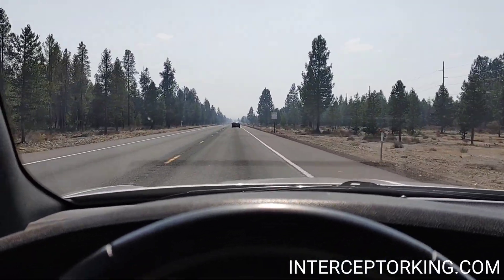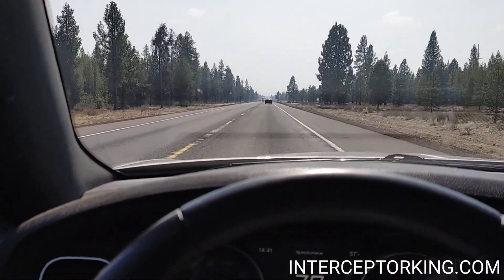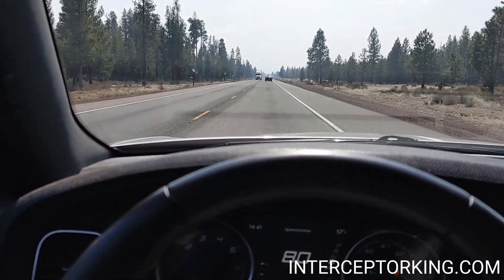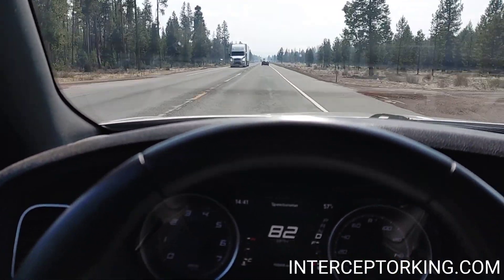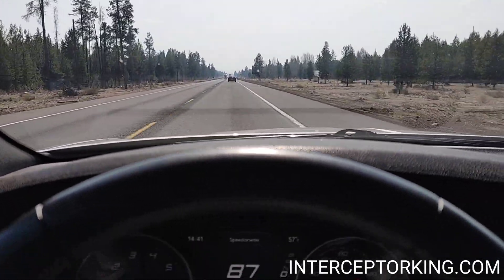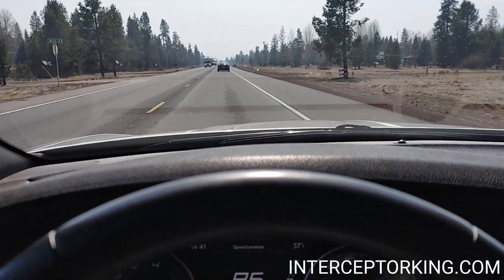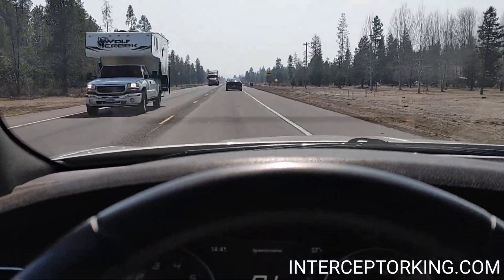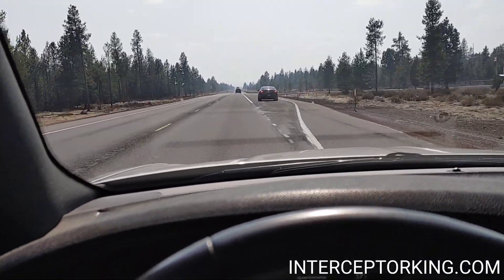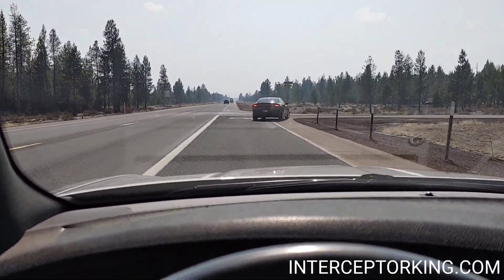Hey, what's up you guys, Interceptor King here. This is our 2017 all-wheel drive V8 Dodge Charger pursuit package with the street appearance package — following the black one up here. This thing drives perfect.